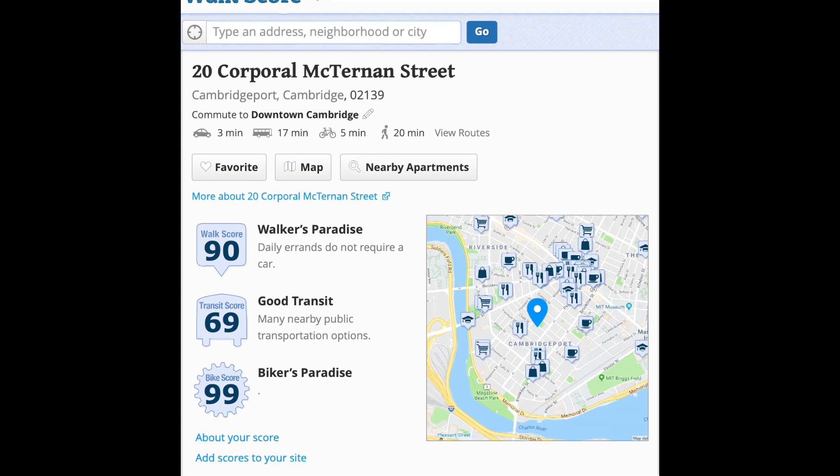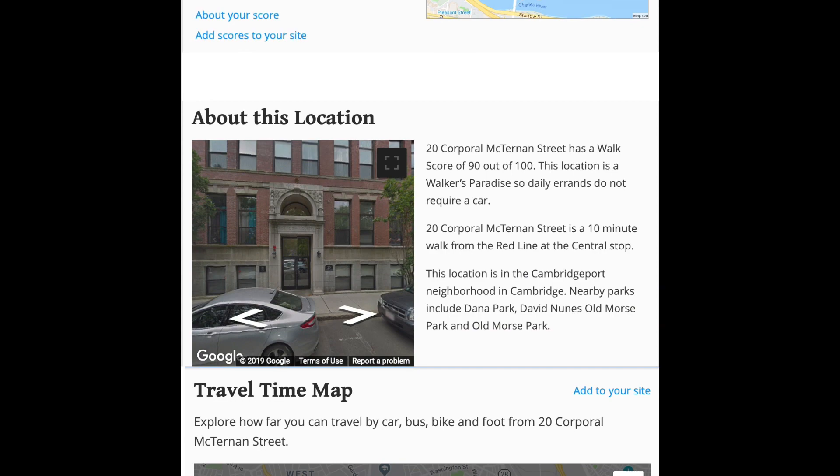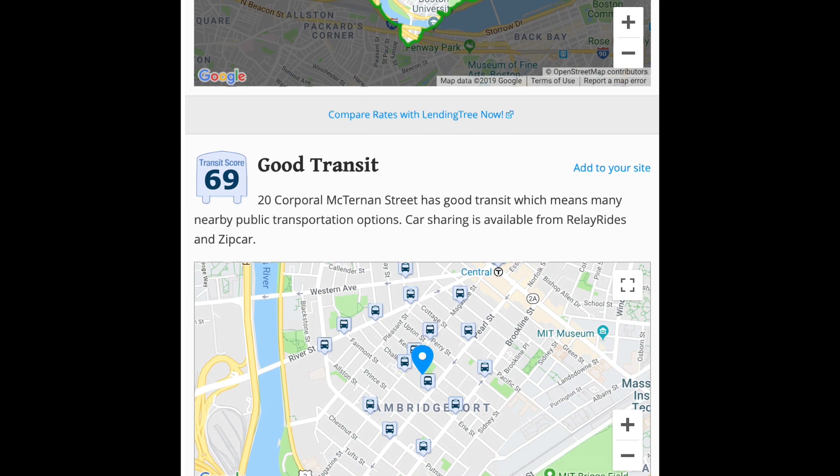With a phenomenal walk score of 90 and a bike score of 99 from WalkScore.com, this exceptional home is super conveniently located within walking distance to over 70 restaurants and bars. This is luxury living at its finest and an urban sanctuary for the most discerning residents.